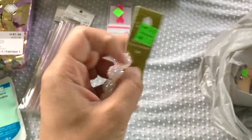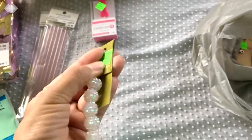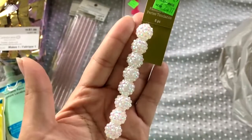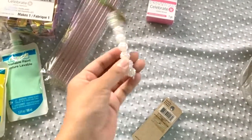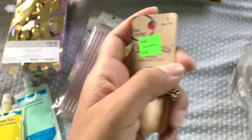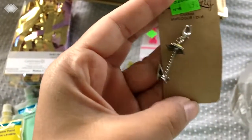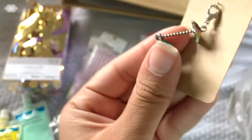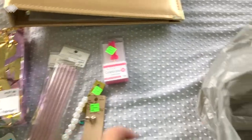Over in the bead section they had some stuff marked off on clearance. These beads were originally $5.99, marked $2.37, and I got them for $1.47 — great deal! I'll probably use those for some charm mini album projects. Then this little beach charm — so adorable with a little umbrella and beach chair — was just $0.97. Really cute for mini albums or summer projects.